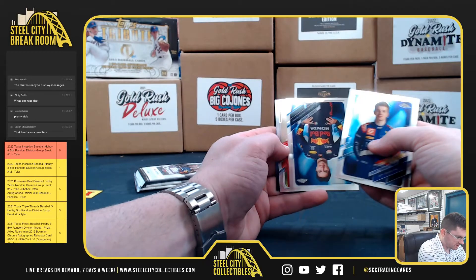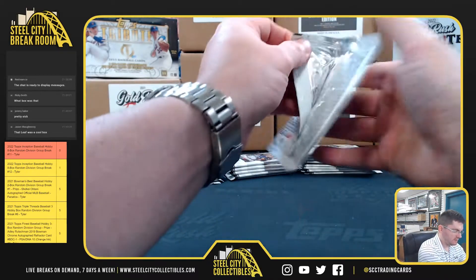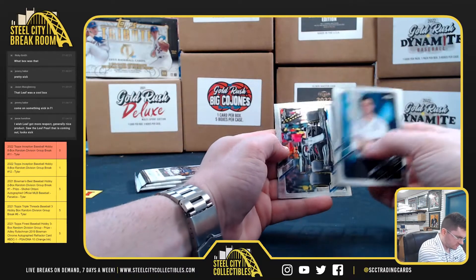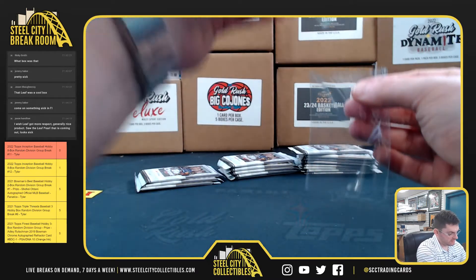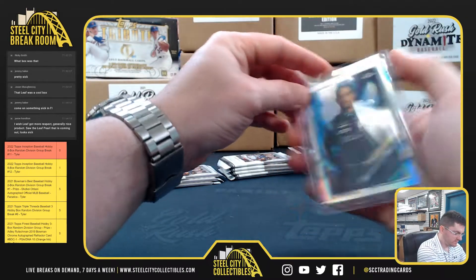Schwartzman, Sergio Perez, Charles Leclerc, Yuki Tsunoda. Roy Nassani — Future Stars. It's the portrait refractor, Roy Nassani!